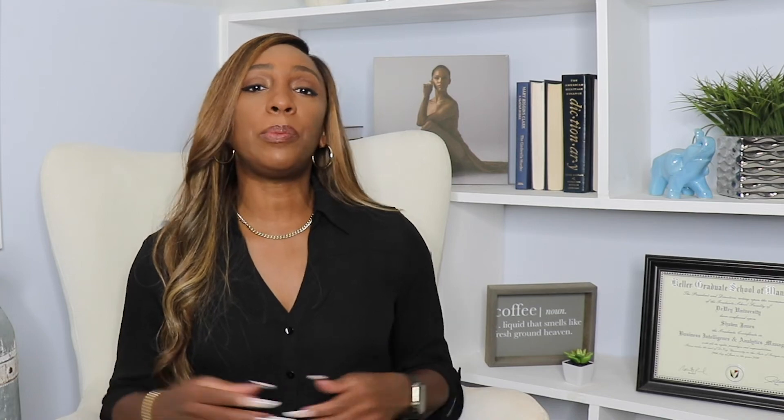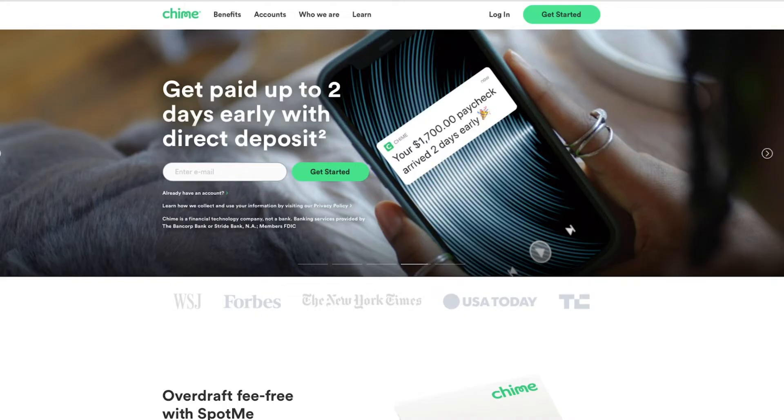When it comes to weaknesses for Ally, there are no physical branches and you cannot do cash deposits — you have to transfer money using another bank account. Next up we have Chime. Chime offers three types of accounts: a spending account, a credit builder account, and a savings account. Chime operates under the pledge that banking should not cost you money.